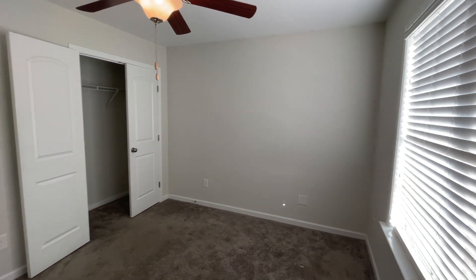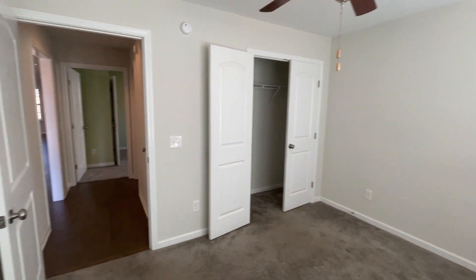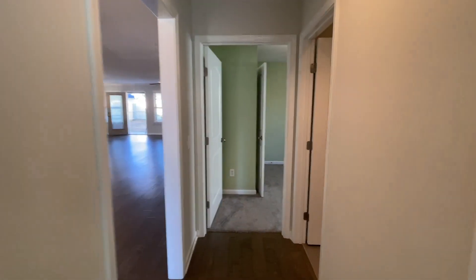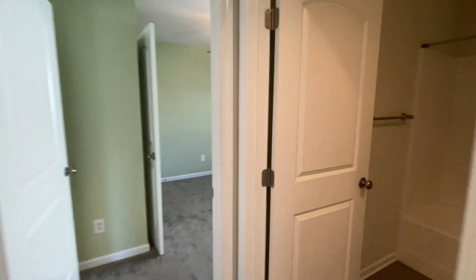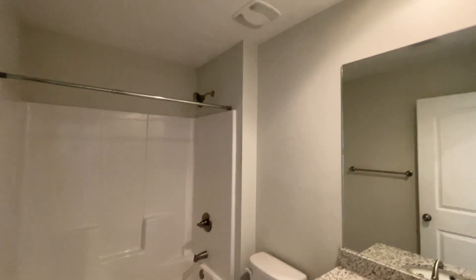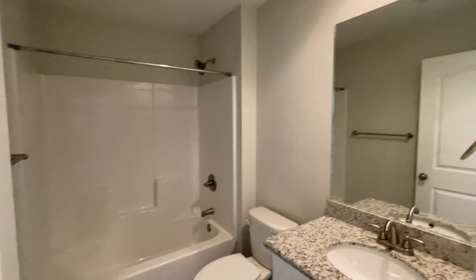This house is located in the middle of Tuscaloosa, so you're not far from the University of Alabama, downtown, or the interstate to jump on to I-20. Close retailers include Midtown Village, Shops at Legacy Park, and other retailers.